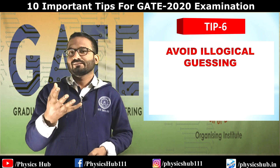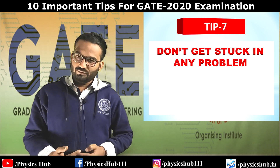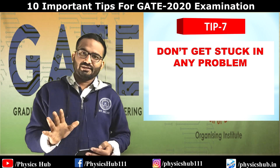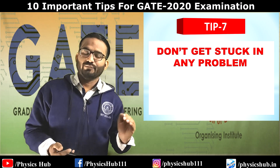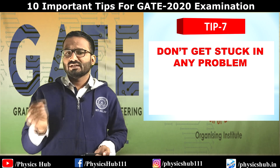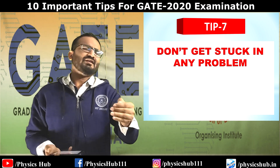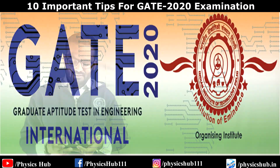Tip number seven: don't get stuck on a particular problem. Suppose you spend 10 to 15 minutes on a complicated question from electrodynamics — even if you solve it correctly, you will be at a great loss because afterward your mindset will shift to rushing through remaining questions, leading to silly mistakes. If you can't solve a problem quickly, move on. Moving from question to question at a fast rate is very essential.